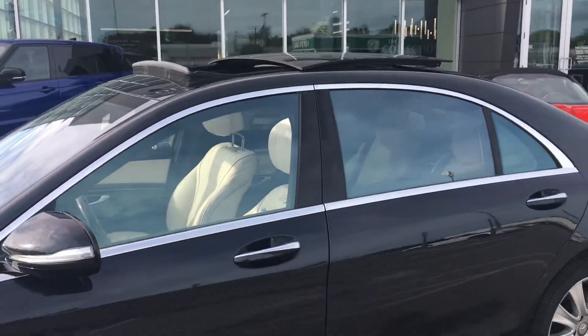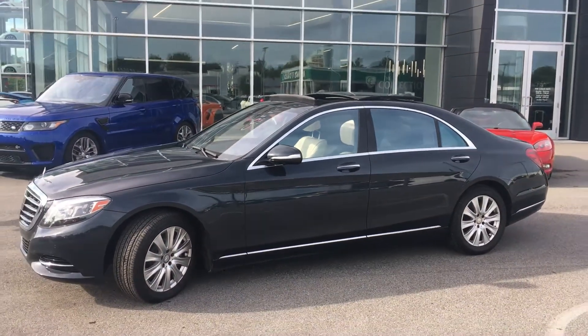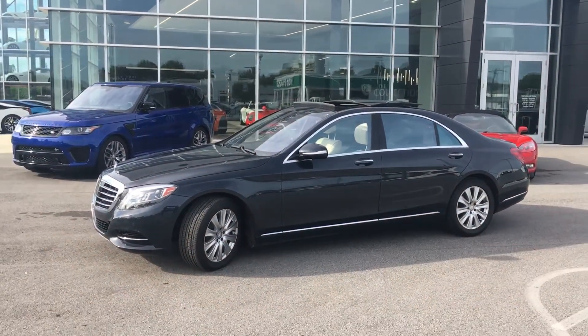My name is Benjamin, and this is here at The Collection by Coast to Coast Imports in Carmel, Indiana. Thank you and have a great day.